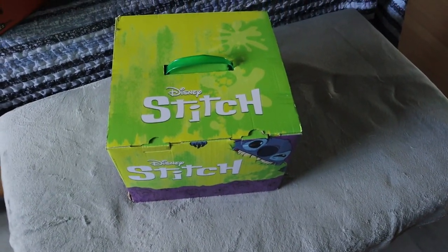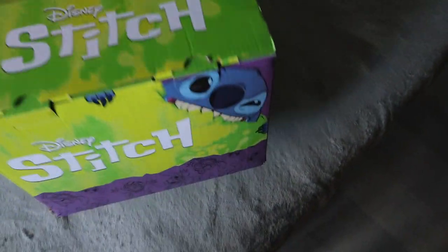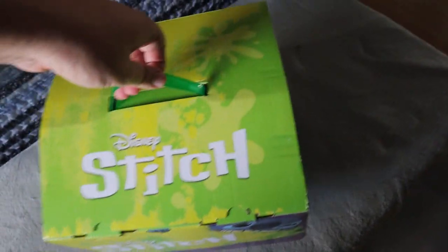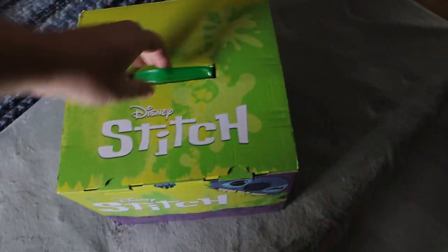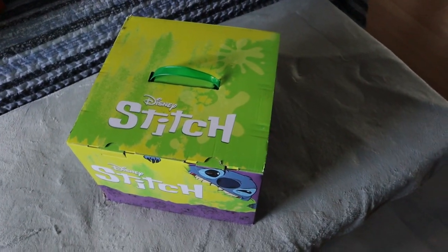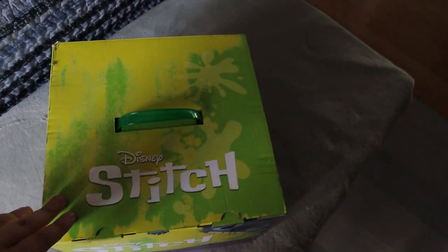Welcome back to another video. Today we're finally opening this Stitch mystery box which we got from Ottawa Comic-Con, which cost $80. This one is heavier than the last one — the Scooby-Doo box we did — so we're really excited to see what's inside. The last one didn't really have the value of $80 inside, so hopefully this one has something more valuable.